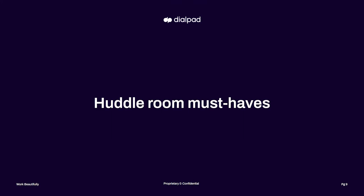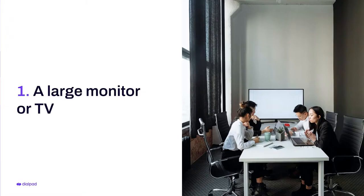So you're ready to set up your huddle room. Let's talk about some huddle room must-haves — technology that hybrid teams need. For one, you're going to need a large monitor or TV. For an optimal field of view, consider a monitor that's between 40 and 55 inches. If you work in an industry that's really visual and need to zoom in on details, like a design or architecture firm, go for the best resolution and the biggest display system you can afford.